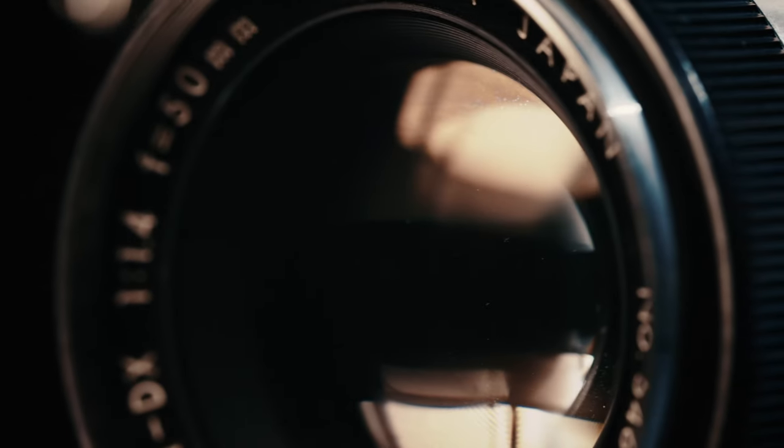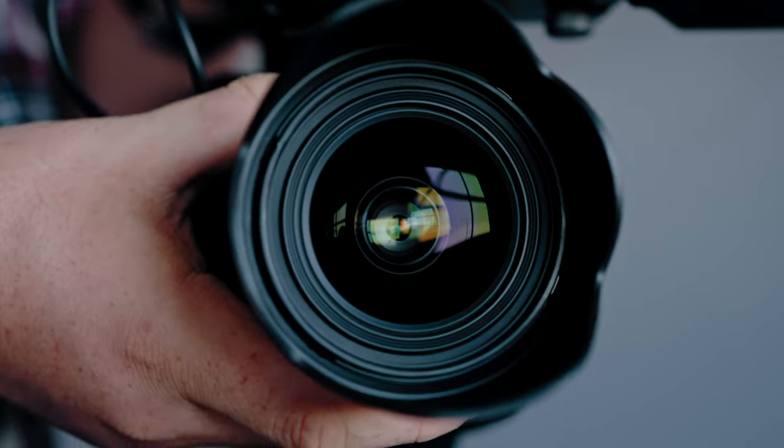And the same goes with a camera. You don't want to put glass on it that is old or — I mean, if you're going for a specific look, that might be fine. But if you're looking to get the best images out of your camera, you might want to focus on spending more money on a lens than you do on your actual camera.